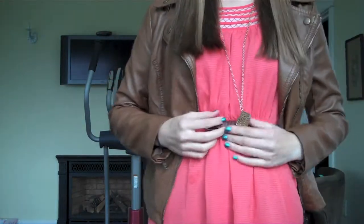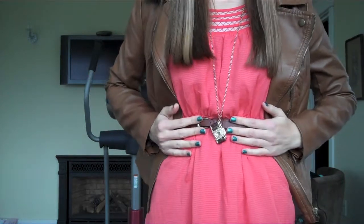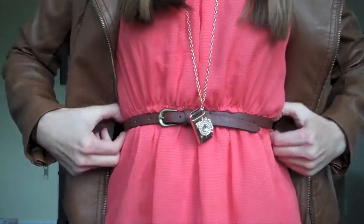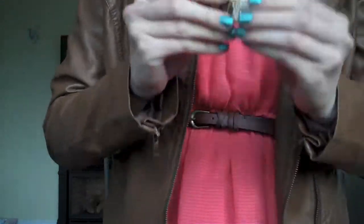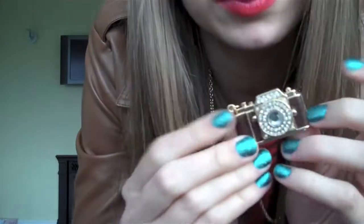First I want to talk about belts — they can totally take your summer dresses and halter tops and give them more of a fall-like feel. And especially brass jewelry, like this piece that has leather on it too. That's really fall.